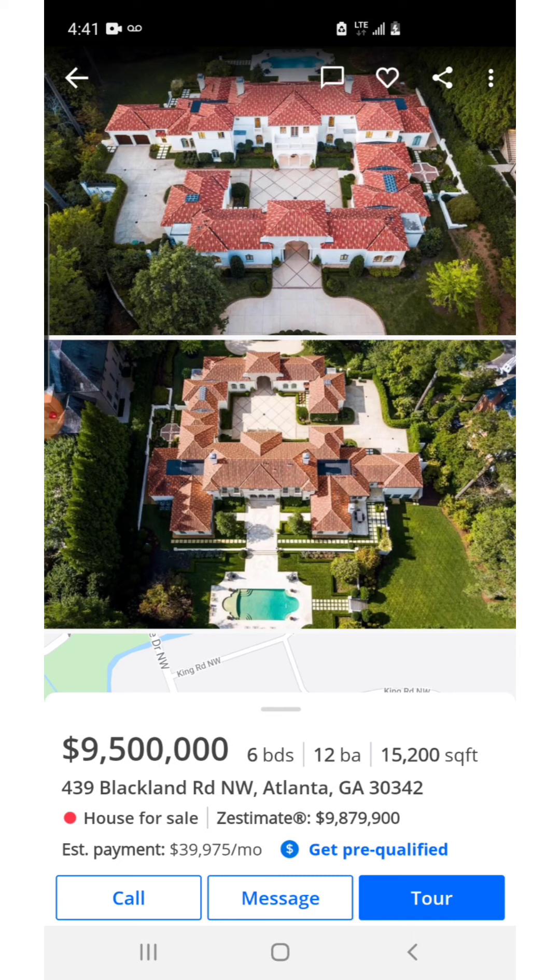Otherwise, I hope this video was fun to watch. See what's out there — see what you can get for about that $10 million price range out here in Atlanta, Georgia. I'll see you in the next video.